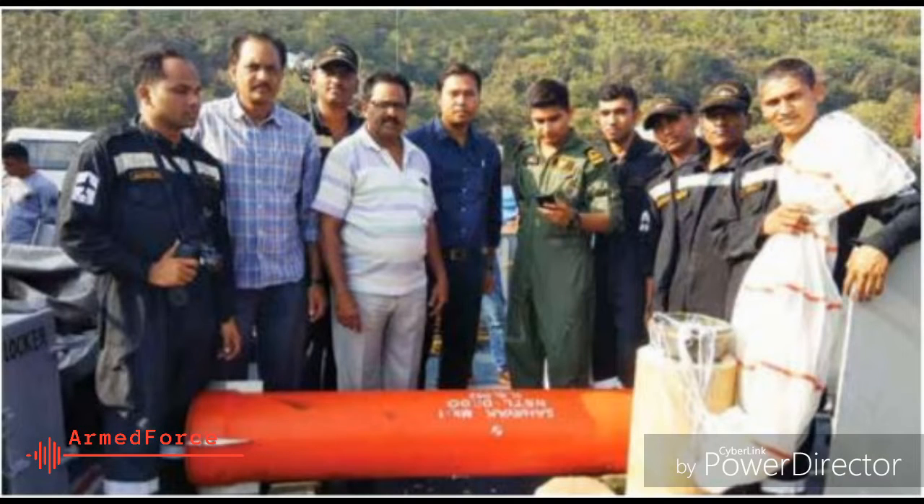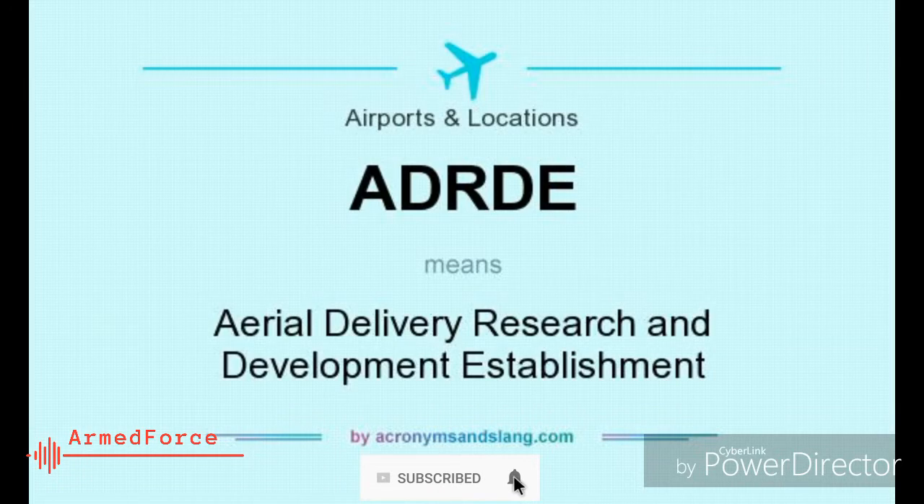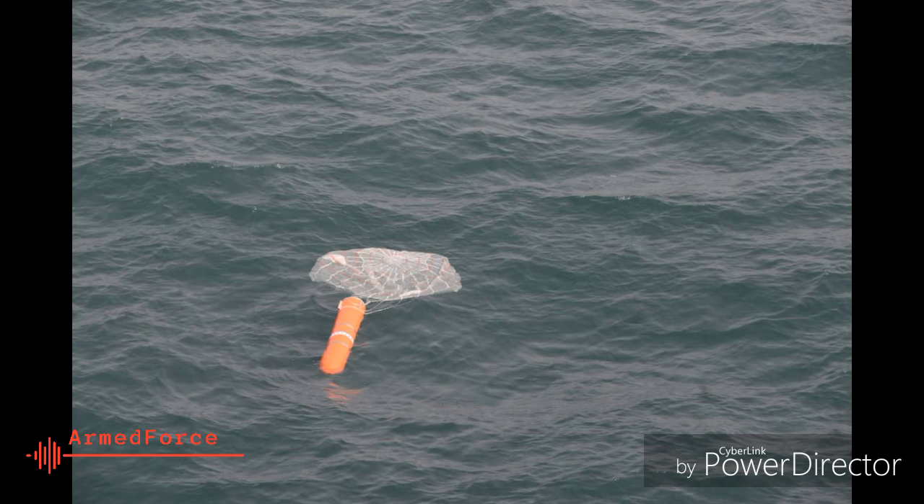Indian Navy successfully carried out testing of Sahayak air droppable containers, developed by Naval Science and Technological Laboratory, NSTL, Visakhapatnam in collaboration with Aerial Delivery Research and Development Establishment, ADRDE, Agra. The containers can be airdropped to enhance Navy's operational logistics capability at sea.